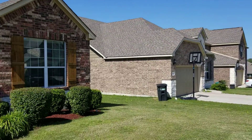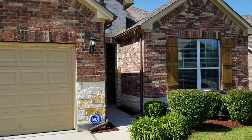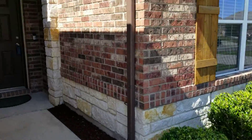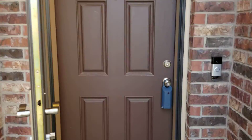We are standing here at 820 Olive. We are halfway towards our cul-de-sac, which is a good thing. Nice landscape. Nice door.